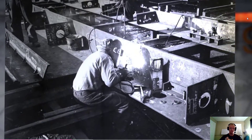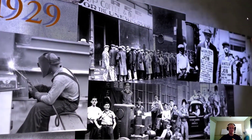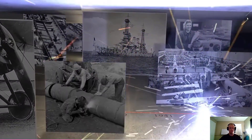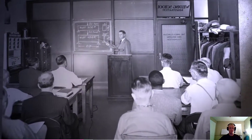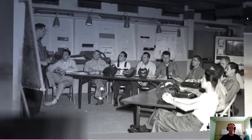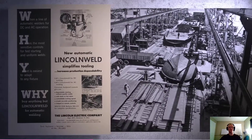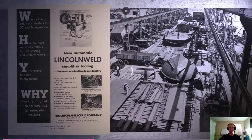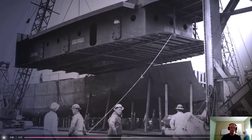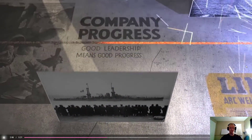In 1927, Lincoln introduced the revolutionary Fleetweld 5 electrode, which catapulted the company through the Great Depression. World War II generated dramatic expansion in arc welding to support wartime efforts. The Lincoln Electric Welding School was at its peak, running three shifts a day and graduating 180 welders a month, including over 400 women. Sub-arc welding reduced Liberty Ship assembly to a record 42 days, resulting in the building of over 2,700 Liberty Ships over the course of the war.